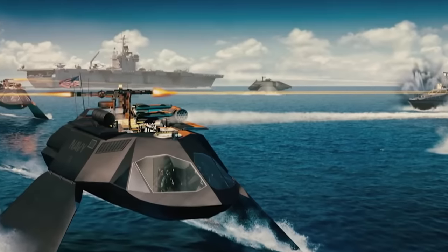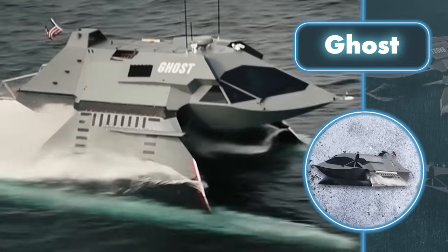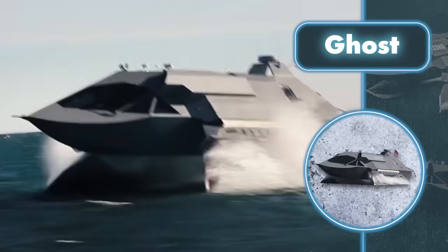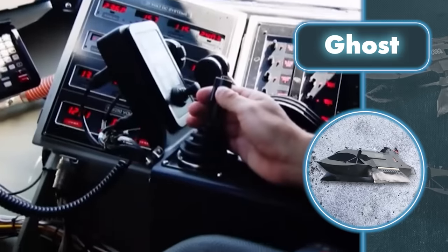Ghost can look like anything, but the important thing is that it has a really threatening appearance. What really sets Ghost apart is its blazing top speed of 57 miles per hour, which is way faster than any watercraft sea pirates might have.